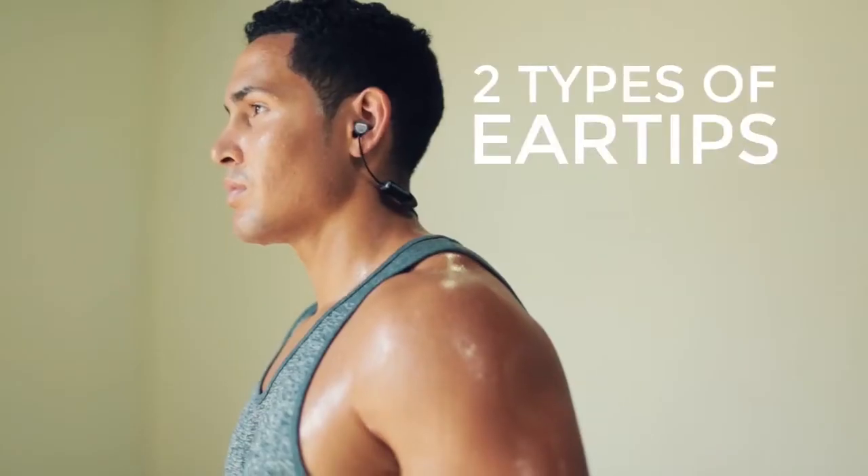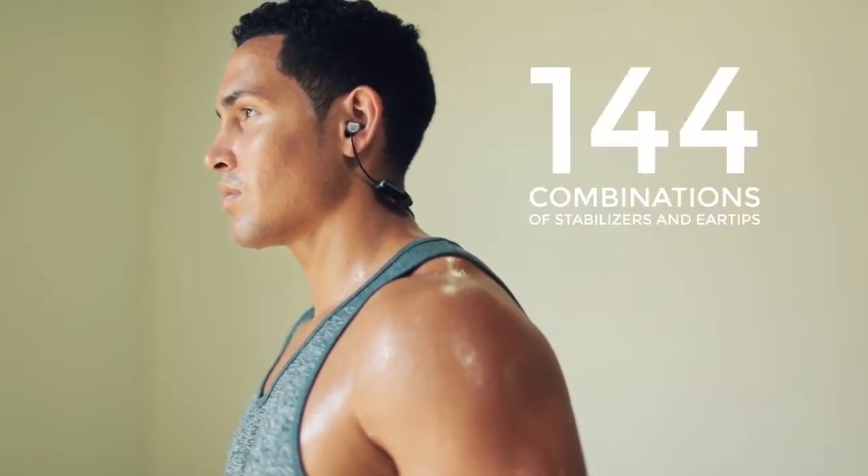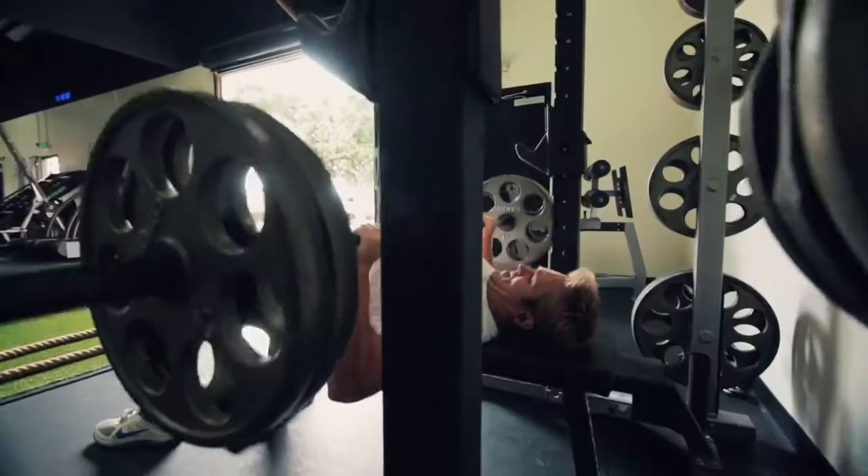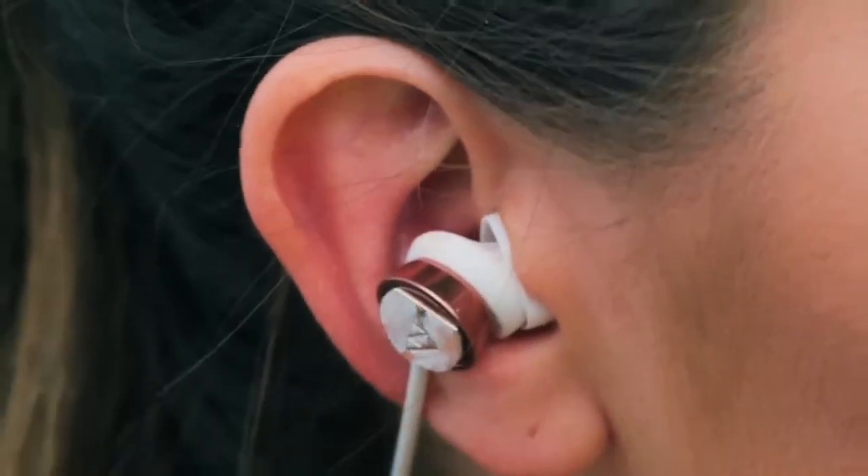In total, Catalyst provides 144 unique combinations of stabilizers and ear tips, allowing you to achieve the perfect custom fit for your ears. I don't see them ever falling out. They fit so well.